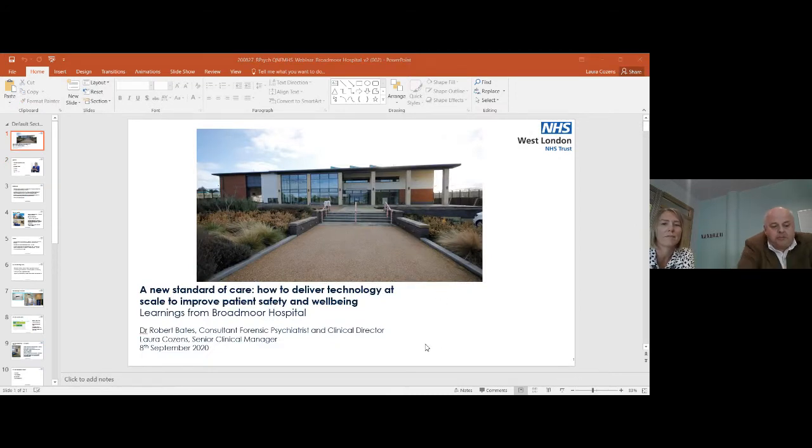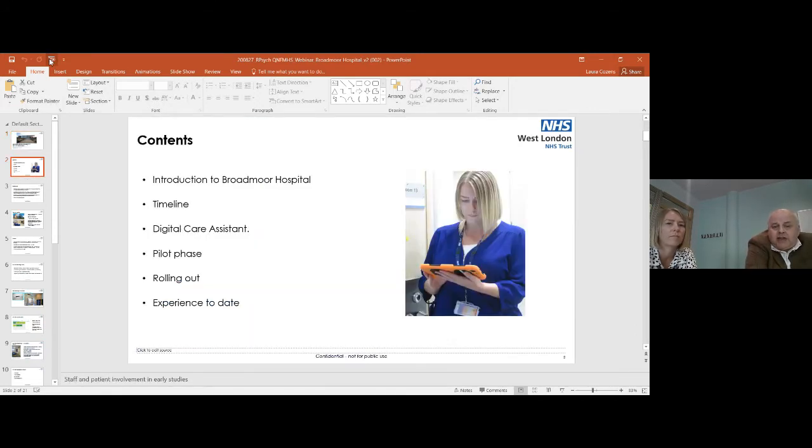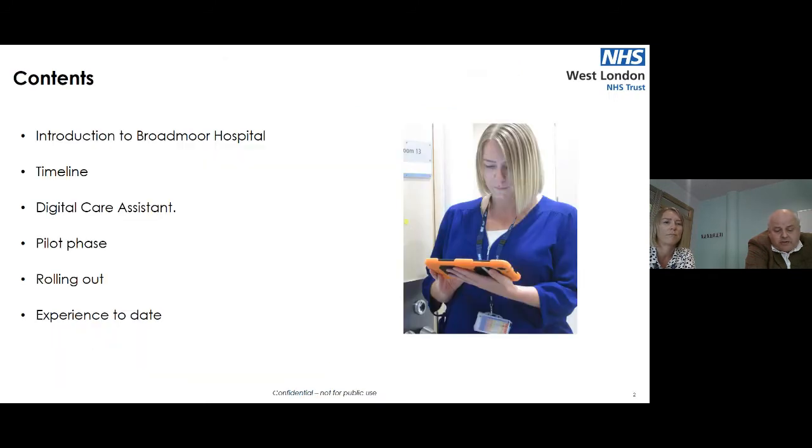We'll provide an introduction to the hospital, the timeline and the introduction of the digital care assistant, discussion about the pilot phase, rolling it out, and also our experience to date.